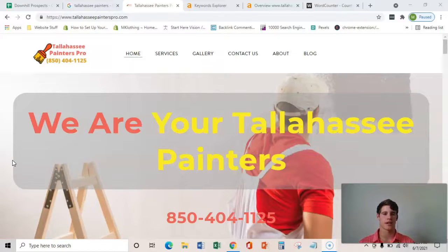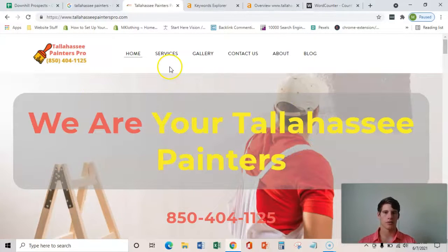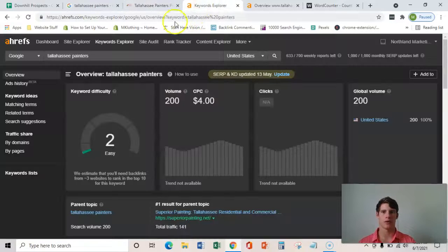It's just going to show you where I got that lead and how it happens. I built this website, and it's based around a specific keyword — Tallahassee Painters — which I know people are looking up because I use this software called Ahrefs, and it shows me that there's 200 searches for just that one keyword every month.